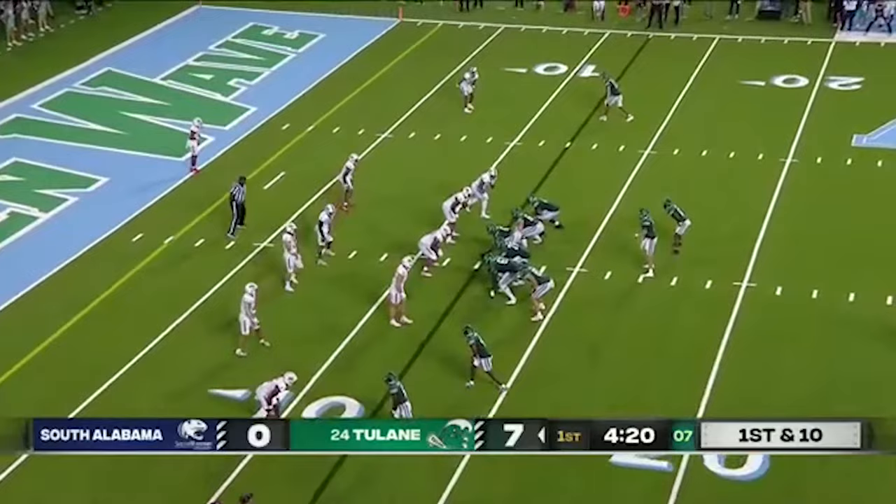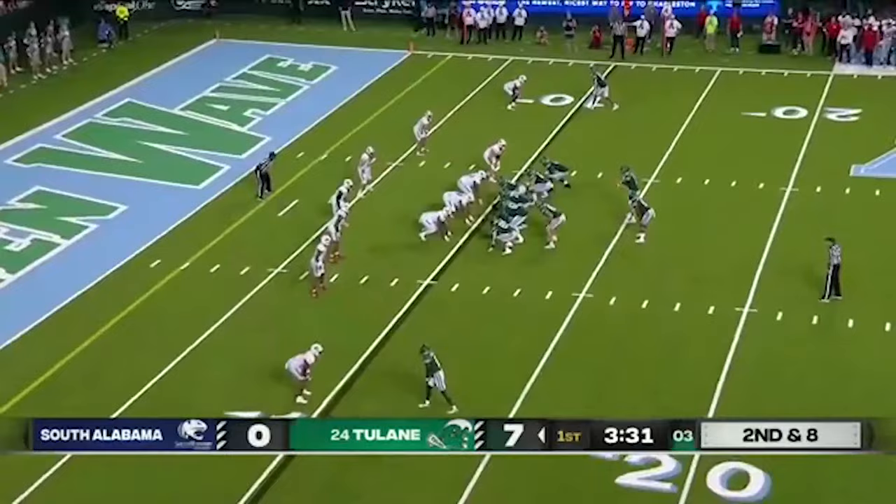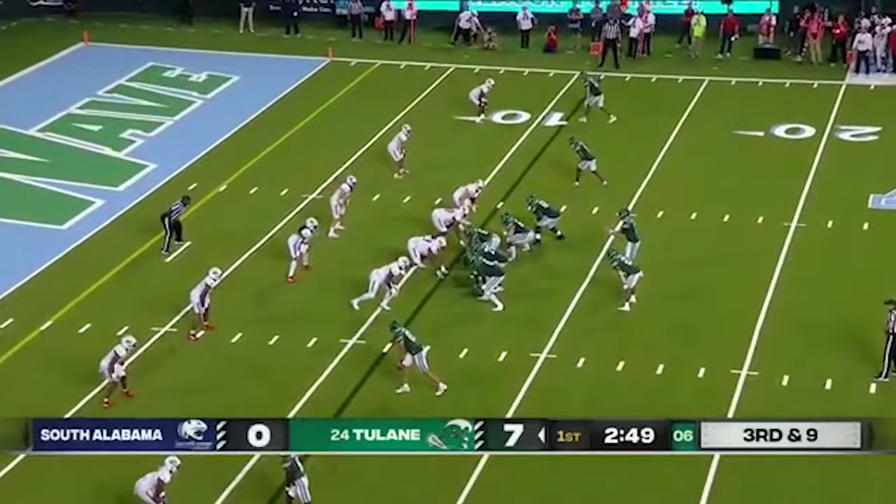Jackson is the man in motion. On first and ten they give it to Lewis. Here's Iverson Celestine, running back — he gets the touch but he is met immediately, stopped. Third and nine. Pratt over the middle, from behind.